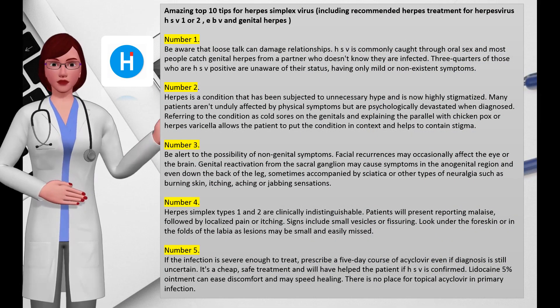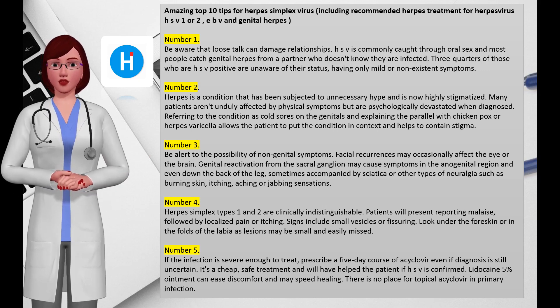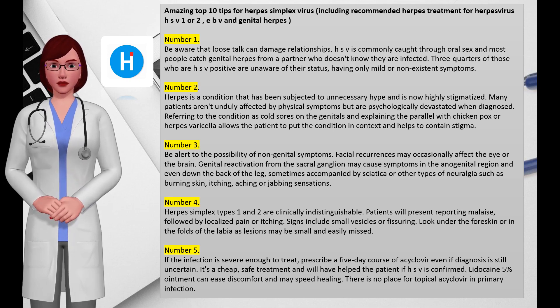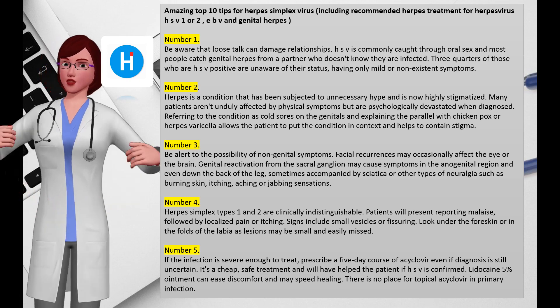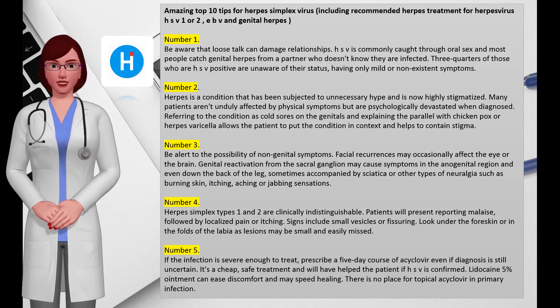Top 10 tips for herpes simplex virus, including recommended herpes treatment for HSV-1 or HSV-2 and genital herpes. Number one: be aware that loose talk can damage relationships. HSV-2 is commonly caught through oral sex, and most people catch genital herpes from a partner who doesn't know they are infected. Three-quarters of those who are HSV-positive are unaware of their status, having only mild or non-existent symptoms.